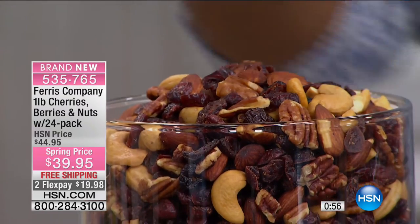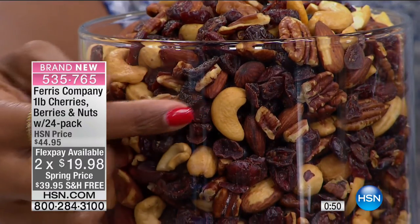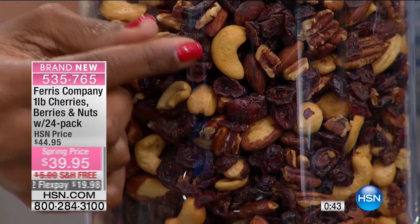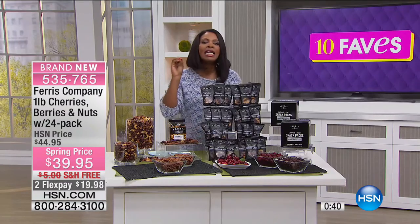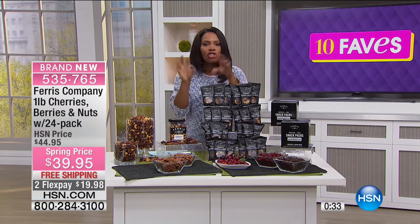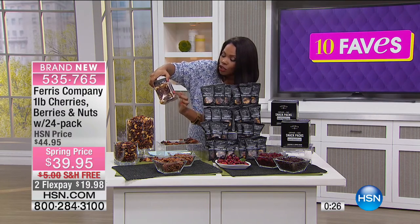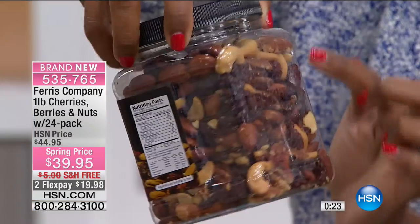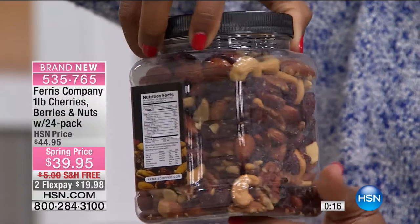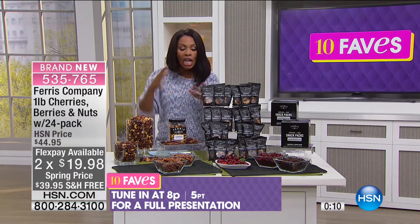When you go to the store and see a trail mix, they don't usually have cashews because cashews can be expensive and hard to come by. If they do include them, you could probably count them on one hand — they throw a few in just to say they're there. But here you can clearly see the cashews, the whole almonds, and look at how big those pecans are — the entire half of that pecan right there. You have the cherries from Washington state and blueberries. You're getting a pound.